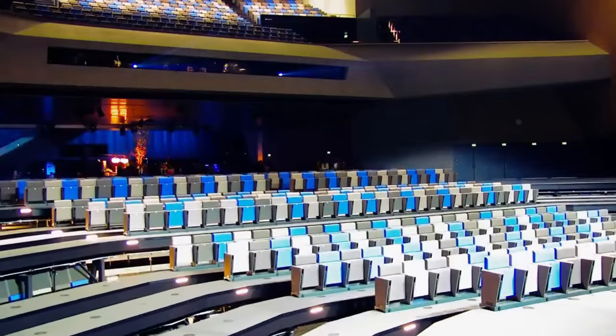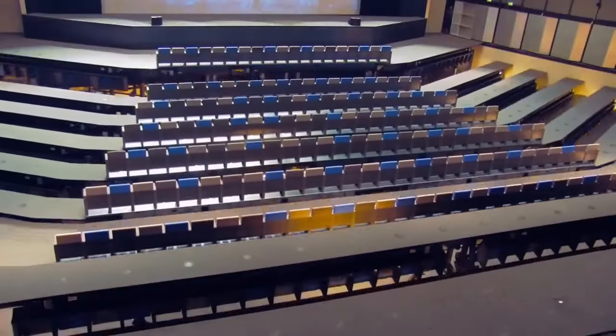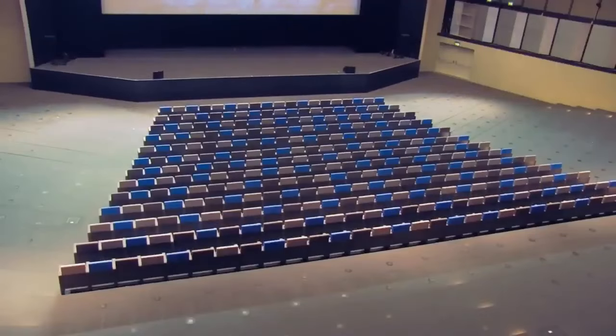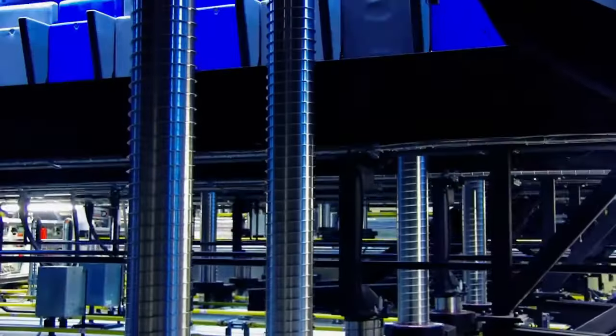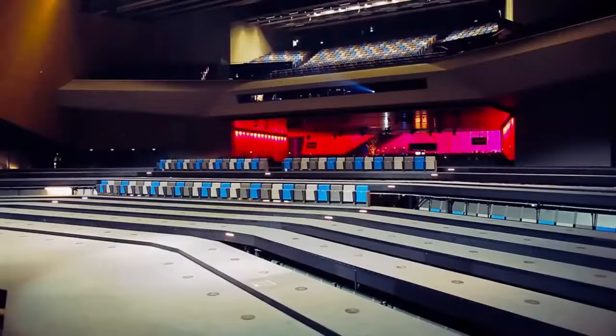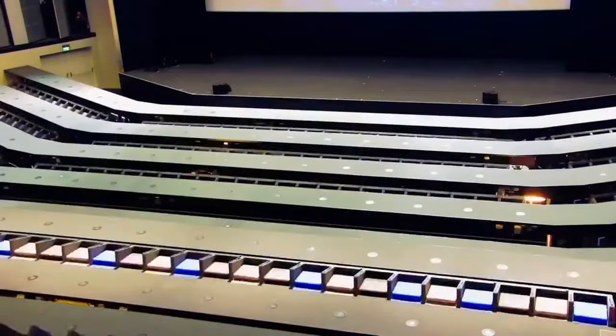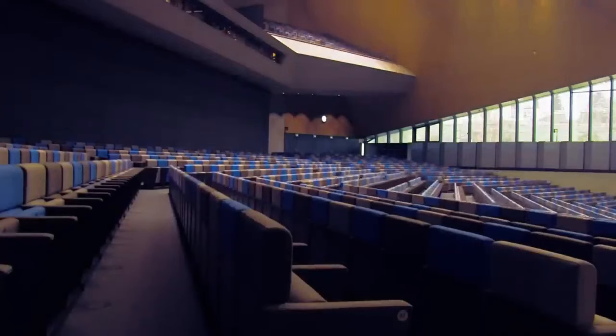Seats are mounted on individual platforms capable of 180-degree rotation and can be stored under the stage or in designated areas. The platforms facilitate diverse seating configurations, including cabaret or tiered arrangements for conferences. Rotation transformation seats, often made of high-quality materials, prioritize comfort and durability, with easy cleaning and maintenance.